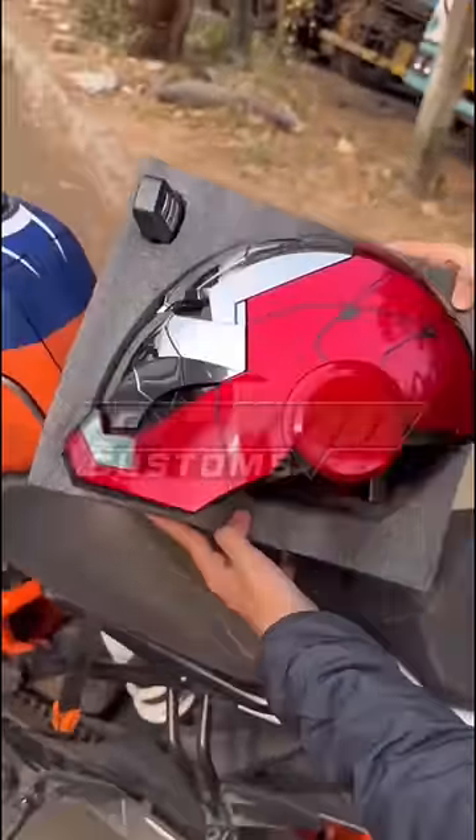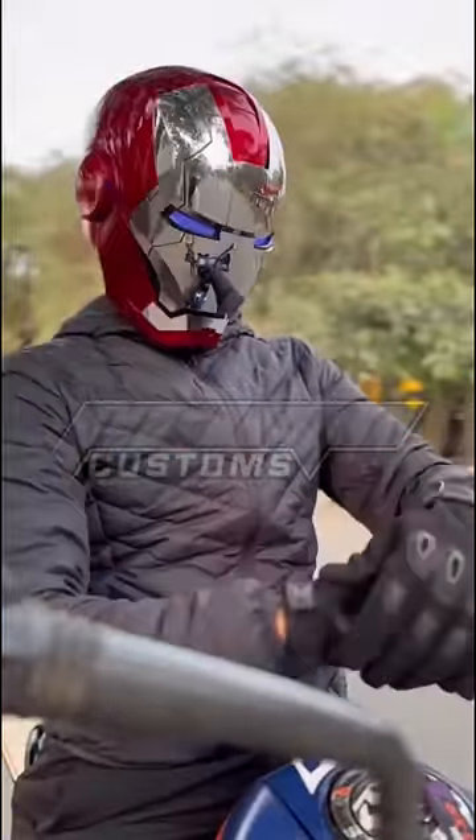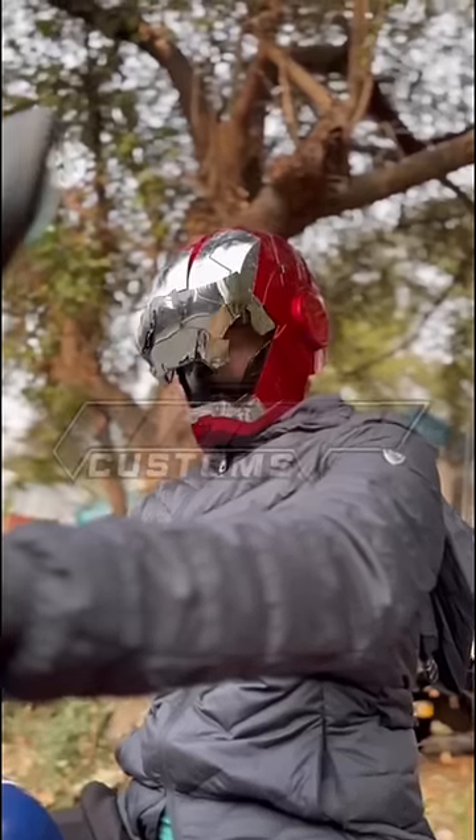If you have an Iron Man Bike Helmet, for this Iron Man Bike Helmet, the main feature of this helmet is to control the voice command.